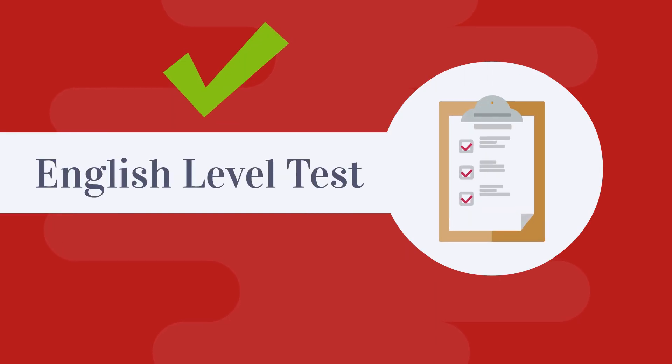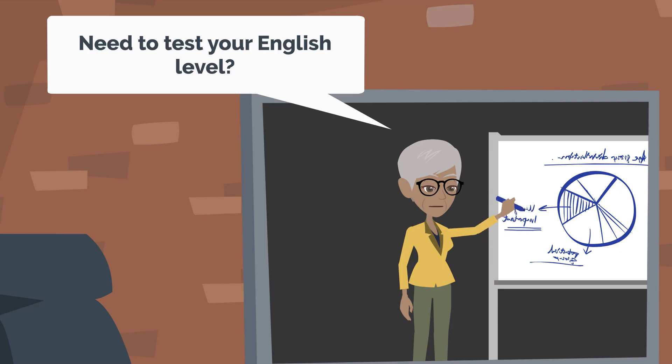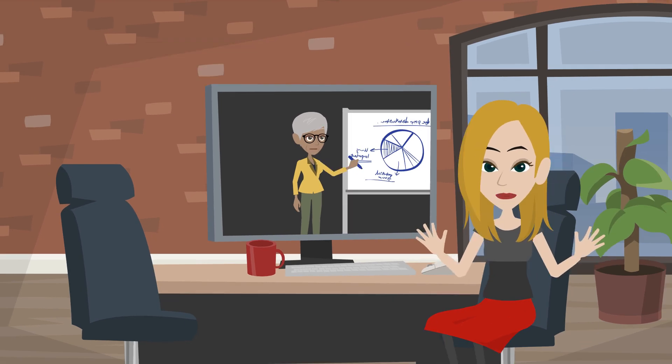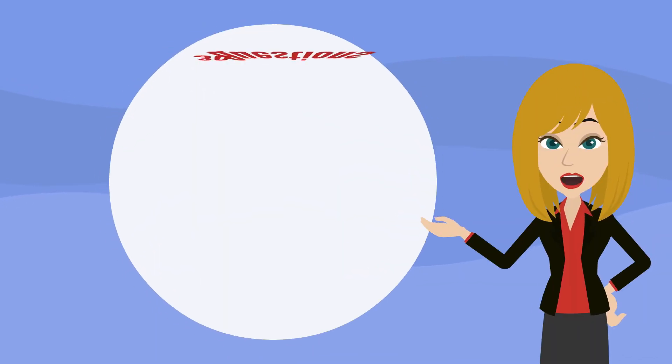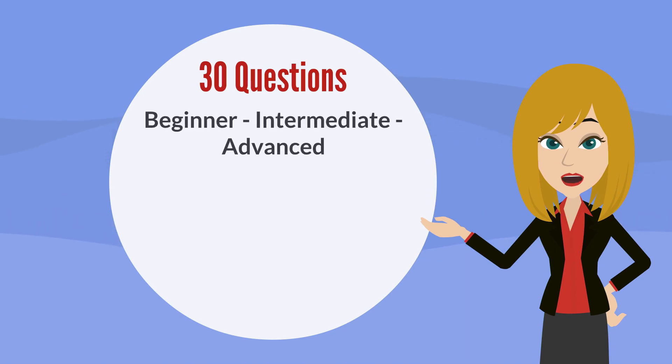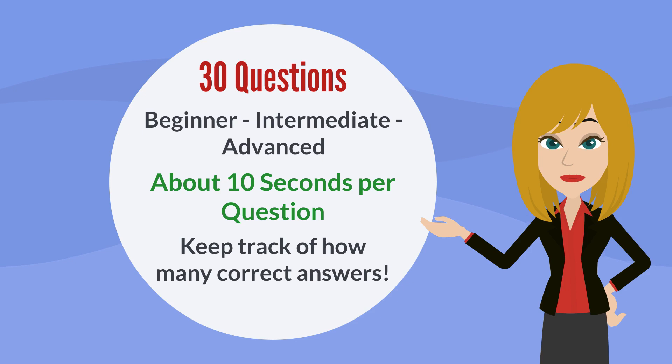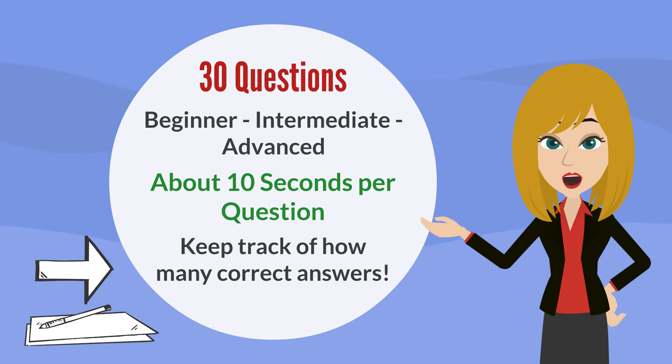English level test — need to test your English level? Let's do it. There are 30 questions. The beginner, intermediate, and advanced levels will each have 10 questions. You will have 10 seconds for each question. Feel free to pause the video if you need more time, and don't forget a pen and paper to keep track of your answers.